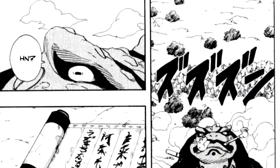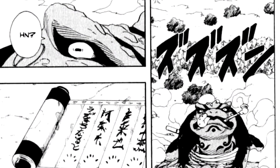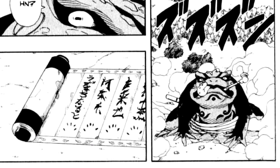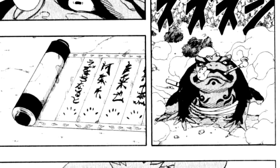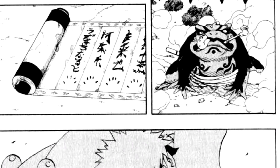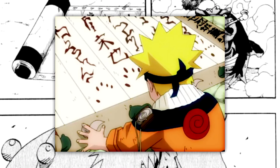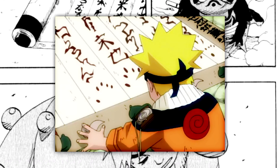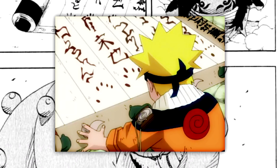The technique's ease of use has likely contributed to this as well, as the procedure a person has to perform in order to have access to the summoning technique is very simple — it might be one of the easiest things for a ninja in the Naruto world to learn. All a person has to do is sign a contract with a particular group of animals. This is a literal contract, not a figurative one, and it comes in the physical form of a scroll that a person has to sign with their blood.